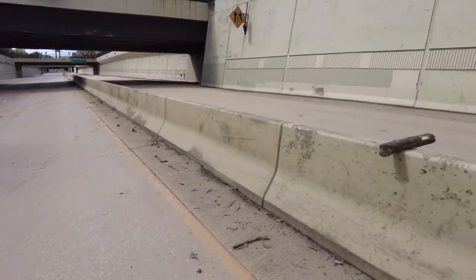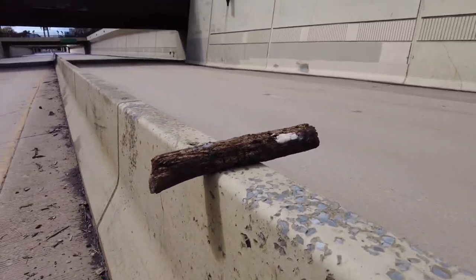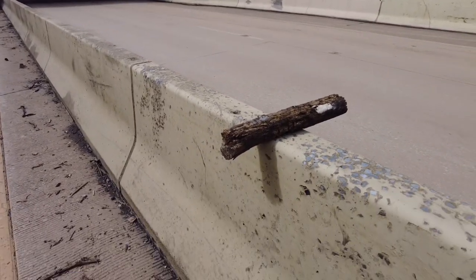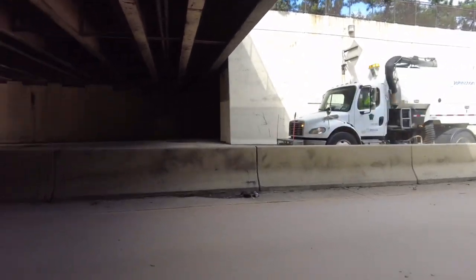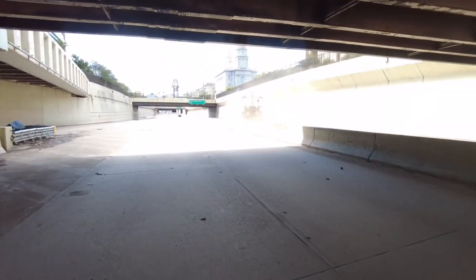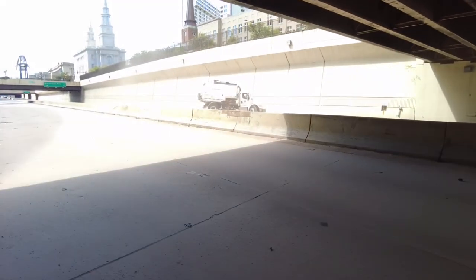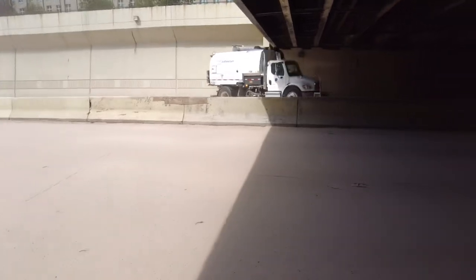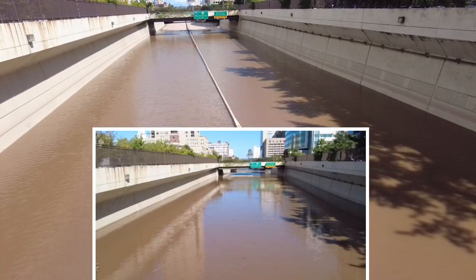But look at this — just sitting there. It rested right there. That's crazy. Yesterday we couldn't even see the barrier in the middle.